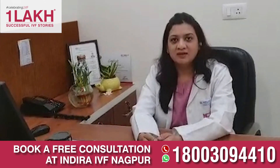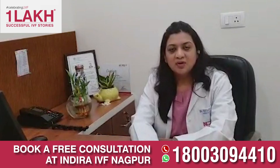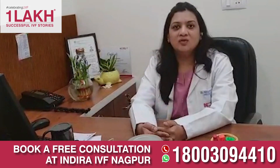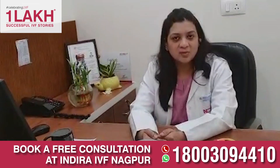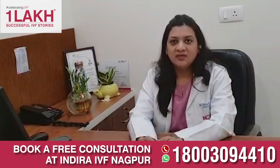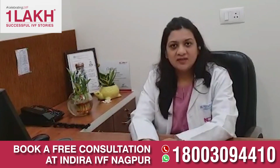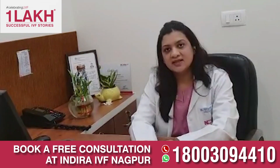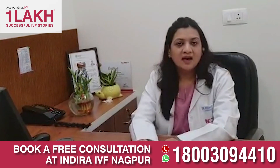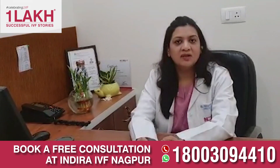Whenever we are doing the ovum pickup — whenever the eggs are stimulated and we carry out the egg retrieval process — the embryos are generally fertilized in the IVF lab via the IVF or ICSI method. After fertilization is carried out, after 16–18 hours, the embryologist generally checks how the embryos are formed or how they are fertilized.